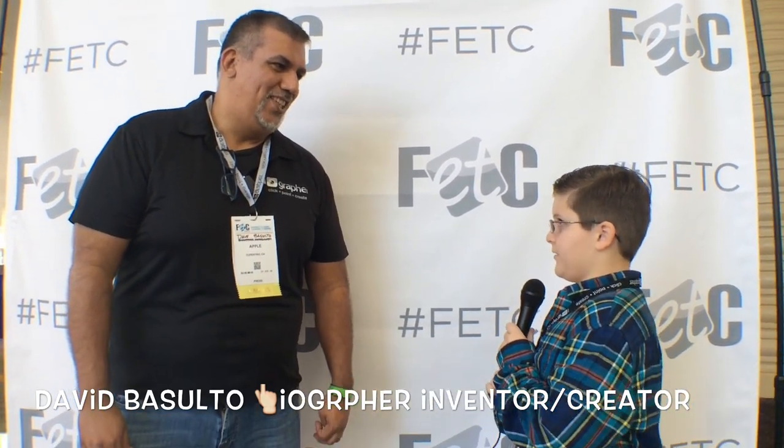My name is Dave Basulto and I'm from San Gabriel, California. You are the inventor of iographer, correct? I am the inventor of the iographer. How do you think iographer helps kids learn?